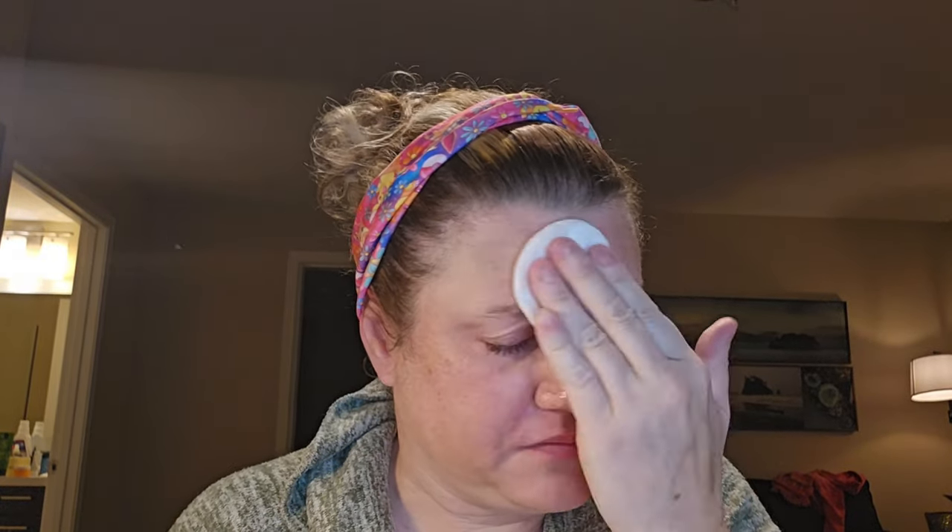We're going to go in with one of my favorites, the Thayer's Facial Toner Witch Hazel Coconut Water Scented Toner. It's so refreshing, especially this early morning, to have that refresh.